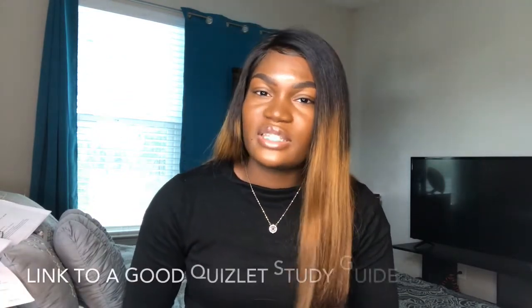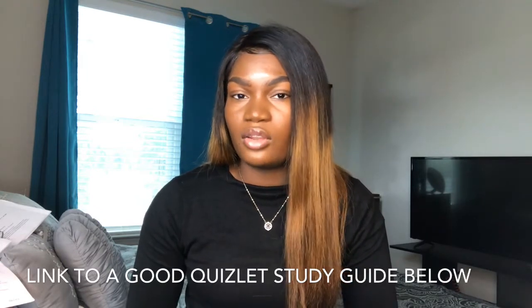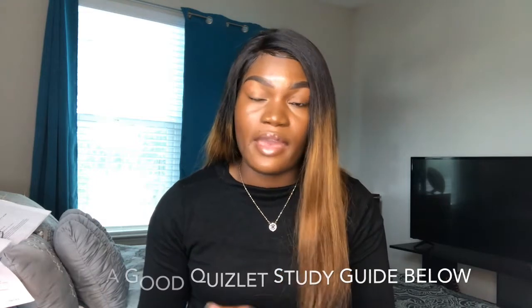Don't be afraid to pick the same letter — like C — five questions in a row if that's what you know the answer is. I used to think there's no way they'd give me five questions in a row all as letter B, but it happens. Another test-taking tip is to use flashcards. I used Quizlet a lot — they have a lot of material on there and it's free, so I definitely recommend it.